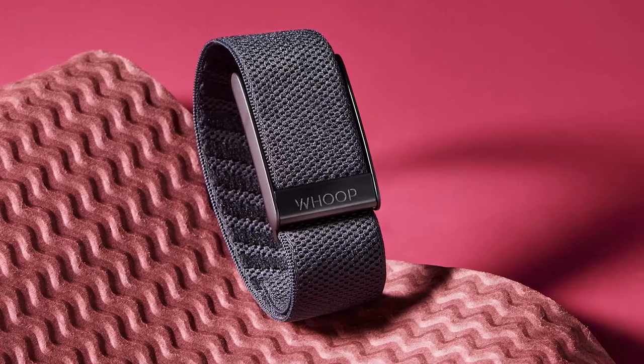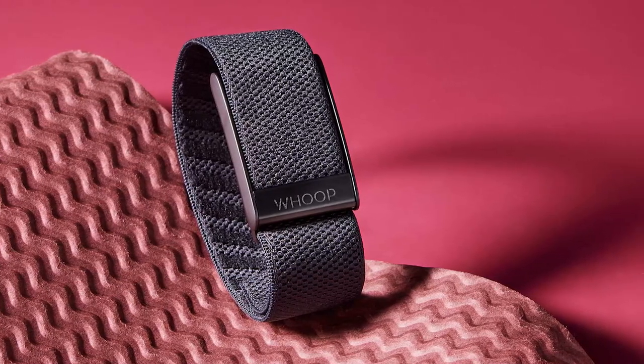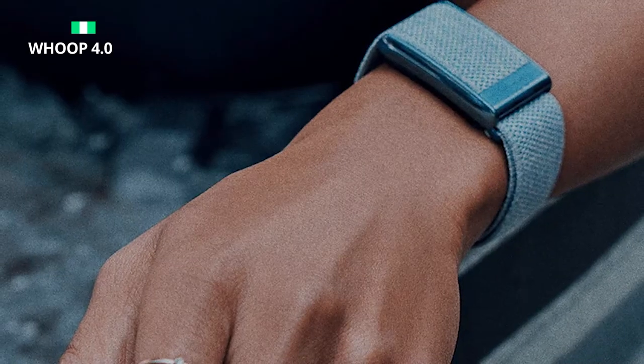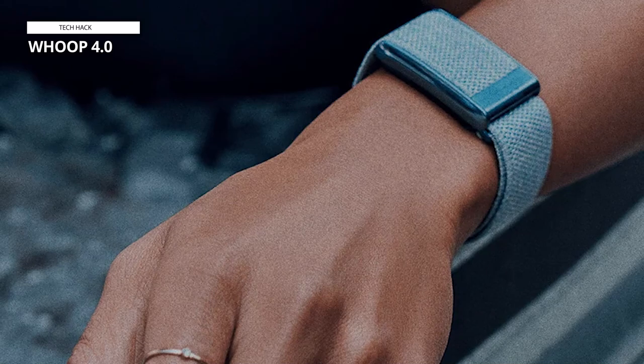When you purchase the Whoop 4.0, you receive an all-inclusive package. This includes an initial 12-month Whoop membership, the 4.0 hardware, an Onyx Superknit band, and a wearable, waterproof battery pack.